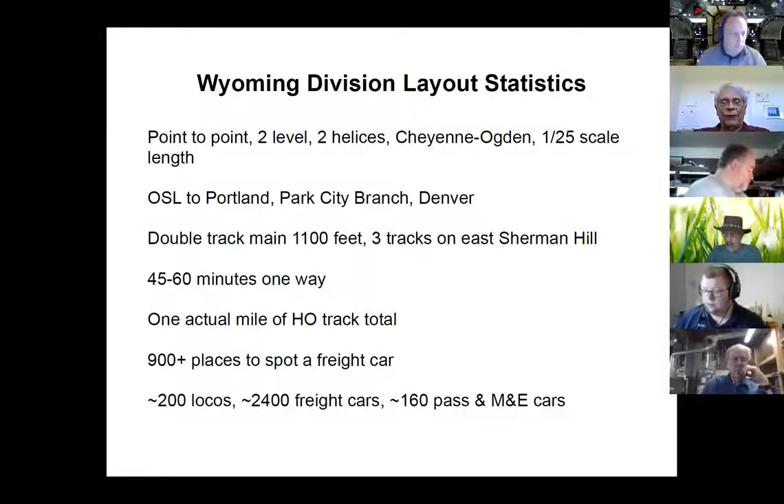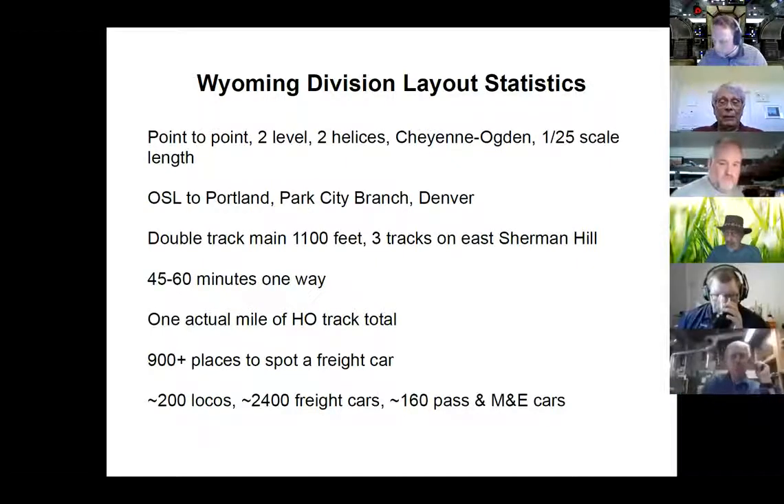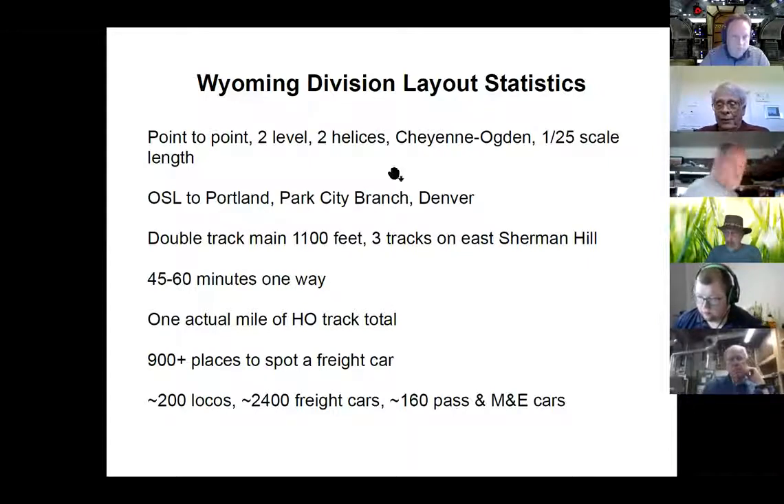The guys up there tell me there's actually about a mile of HO track total, and they also tell me there are over 900 places to spot a freight car. Having hardly ever run a freight train, I'll take their word for it. A couple hundred locomotives, 2,400 freight cars, but apparently only 1,800 out on the layout at any one time. We have around 160 passenger rail express cars — there were 130-something when we started, we added a few more.